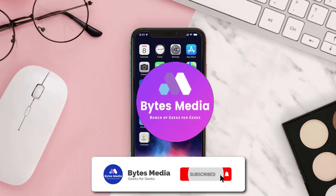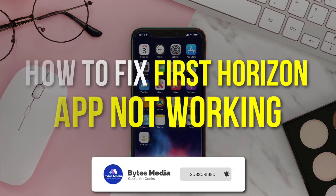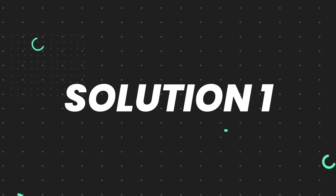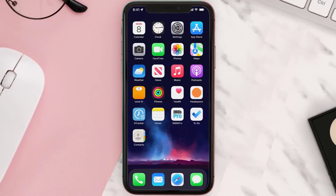Hey guys, I'm Anna and today I'm going to show you how to fix the First Horizon mobile app not working. First of all, you need to make sure you're running the latest version of the app.